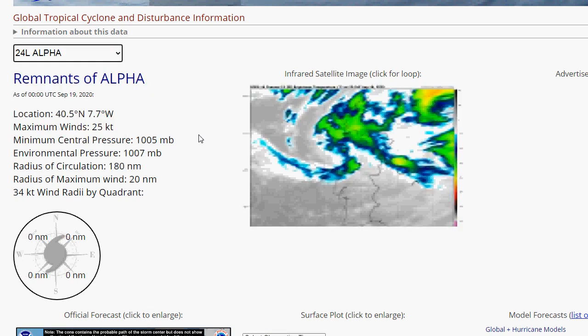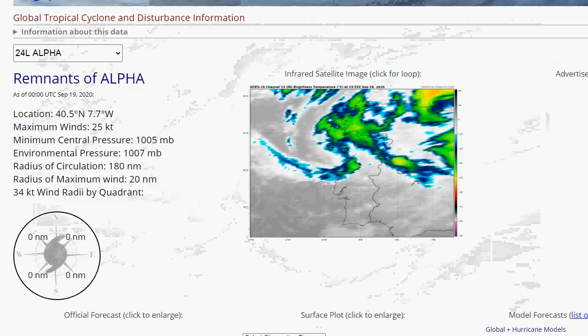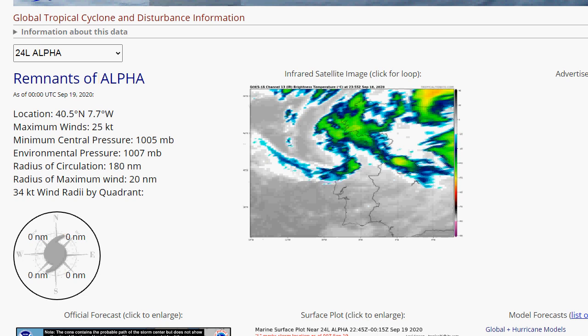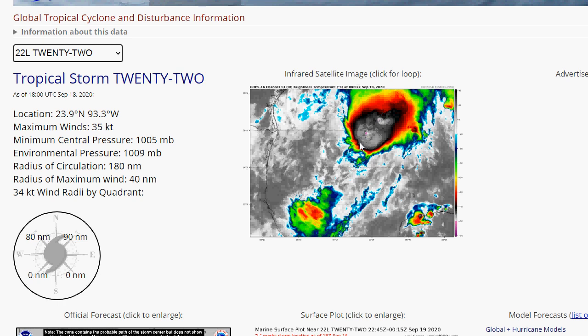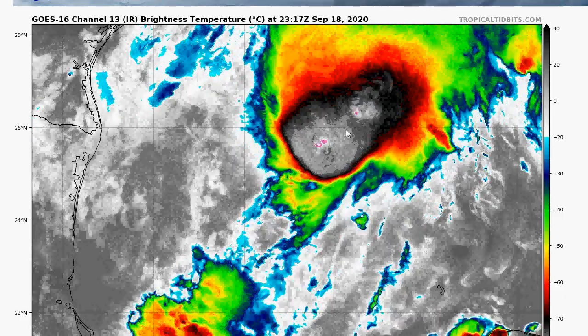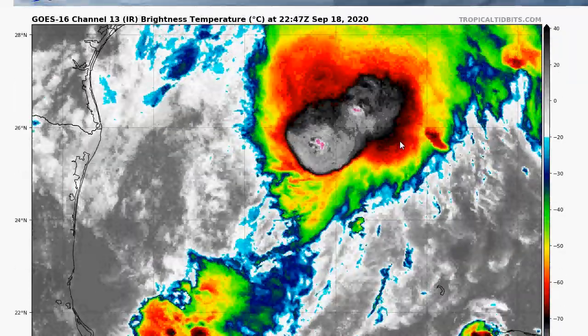Looking at Alpha on satellite — it's a pretty distorted, very poorly organized subtropical system. It actually says remnants of Alpha now, so Alpha is already dissipating. Moving on to Beta — it's now Tropical Depression 22, which is already Beta. You can definitely see solid convection going on around it. This thing is going to strengthen. It's over the Gulf, and the Gulf is really very favorable right now for these storms.